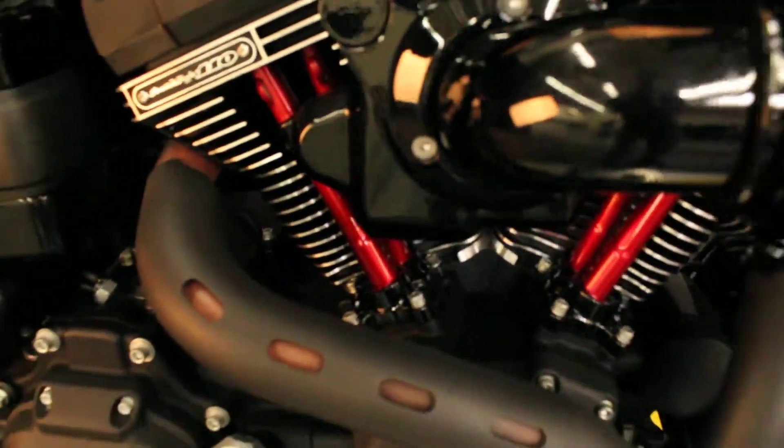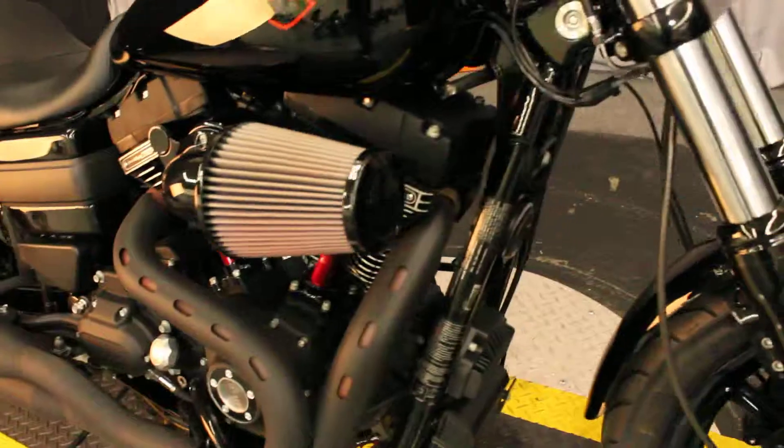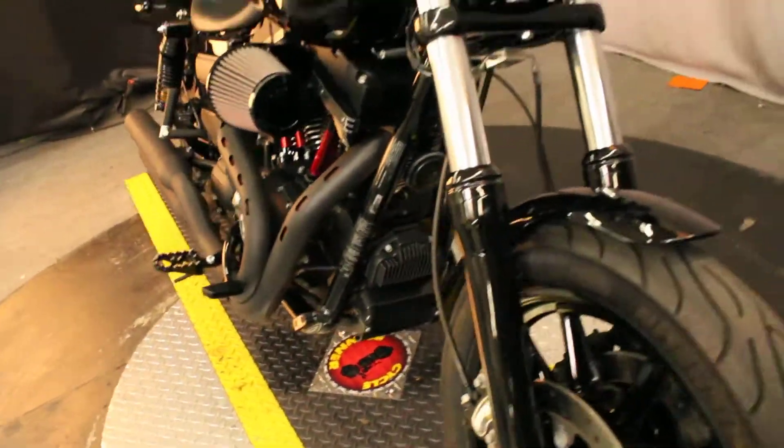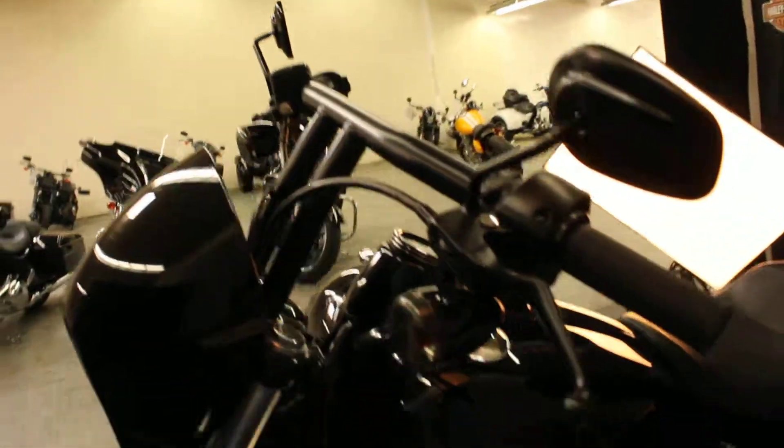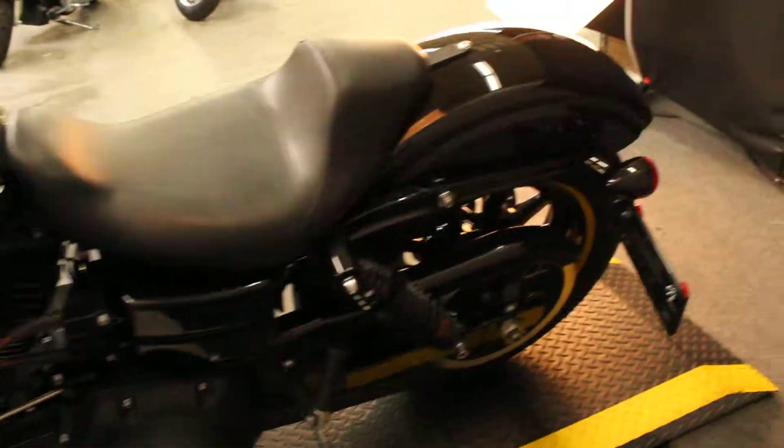It comes with powder coated pushrod tubes, high flow air cleaner, upgraded pegs, a cafe racer fairing, upgraded bars — all blacked out.